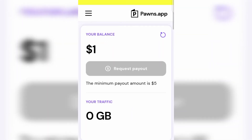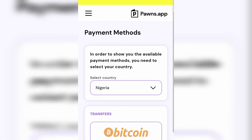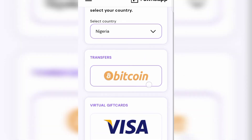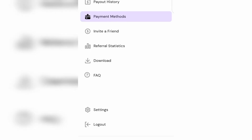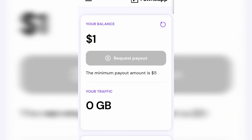The minimum payout is just five dollars, so when you get to five dollars you can request a payout. Let's check out their payment methods — you can see for Nigeria the options are bank transfer, Bitcoin, or a virtual Visa card. Bitcoin is actually very good; you can get your Bitcoin wallet address from Binance or Trust Wallet and use it to cash out your money. This is a worldwide website and they pay in crypto, which is still very nice.